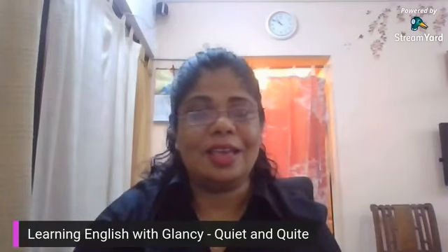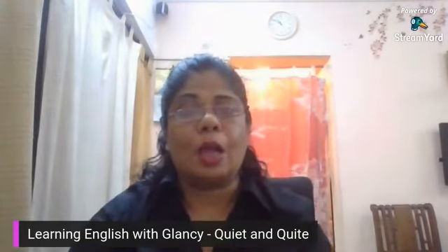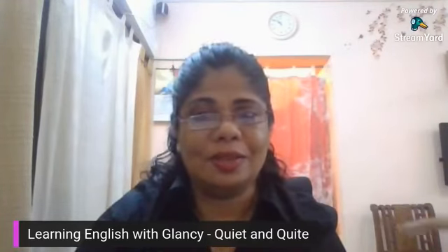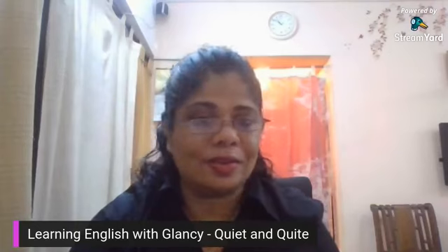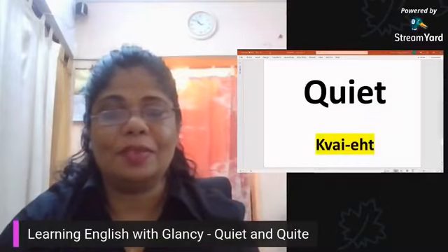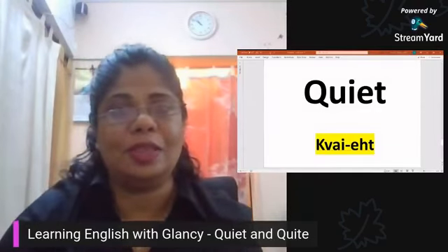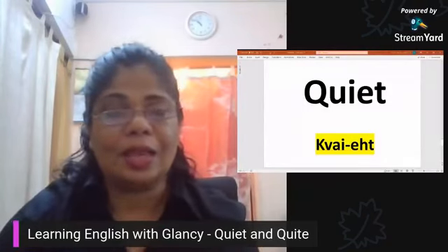Hi, good evening, this is Glanty again and today I'm going to give you a little tip for these two words: 'quiet' and 'quite'. I'm going to say this slowly — the word is 'quiet' and 'quite'. So let me very quickly focus on these two words because they are so often confused with each other, especially in the pronunciation and also in the spelling.